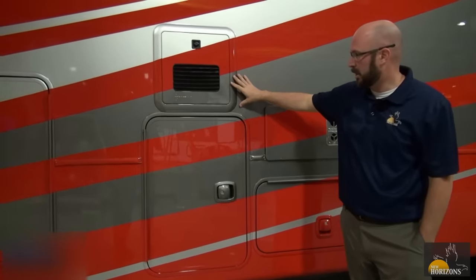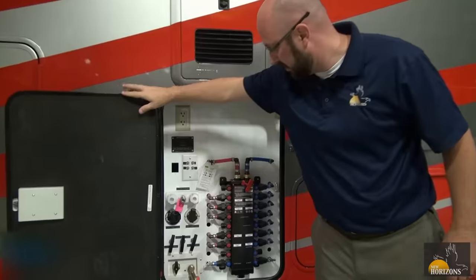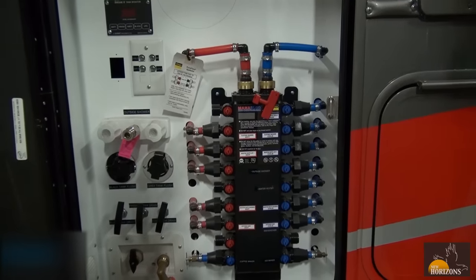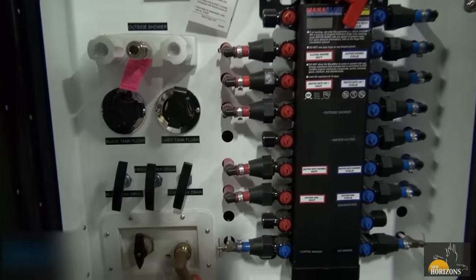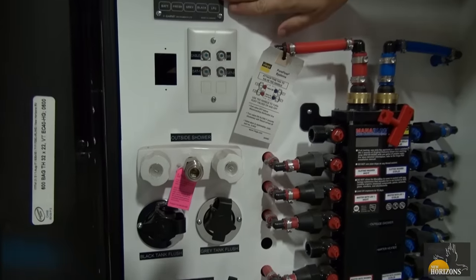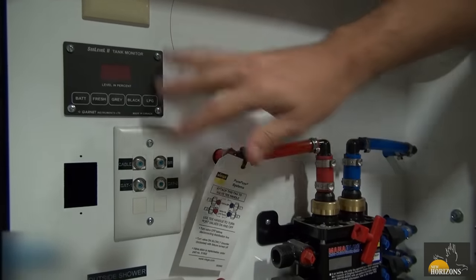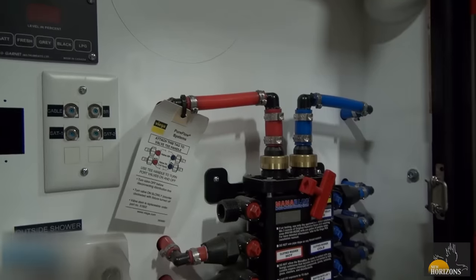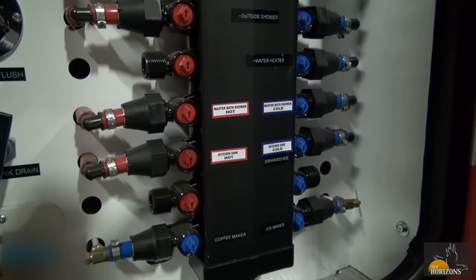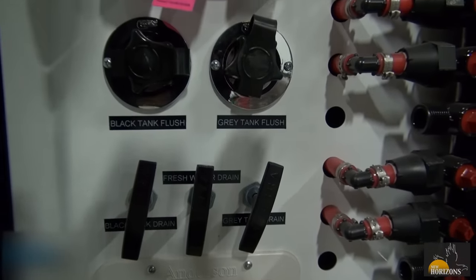We've got the Truma on-demand water heater here — we use the AquaGo, a very popular option right now. Our updated utility center features the water manifold system, black and gray tank flush-outs, gate valves, everything you need to get to in one place. We've got two points in the unit to check tank levels — here at the exterior utility center and also through our Firefly system for fresh water, gray, black, etc. The utility center also features cable access and is fully heated with a two-inch duct run specifically to this area, so it handles freezing temperatures fine.